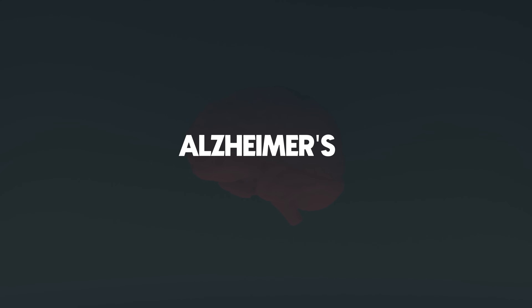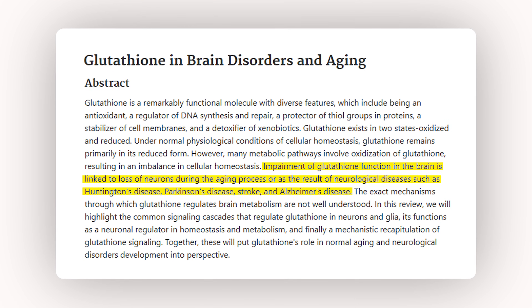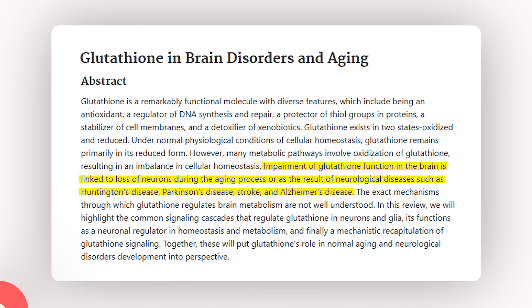Glutathione also helps to protect your telomeres — the end caps on your chromosomes that tend to shorten with time as you age. Under oxidative stress, glutathione appears to support telomere stability in endothelial cells, which are the cells that line blood and lymphatic vessels. And in the brain, when glutathione levels drop, several neurodegenerative conditions like Huntington's, Parkinson's, Alzheimer's, and even stroke have been observed — diseases where oxidative damage and poor repair mechanisms are at the core.